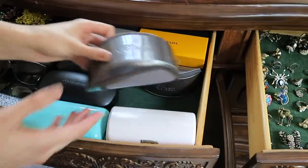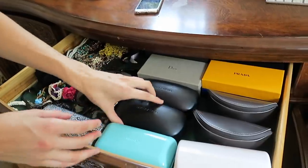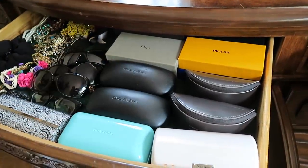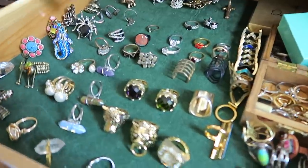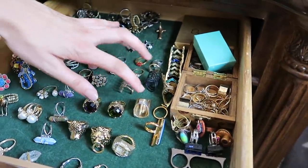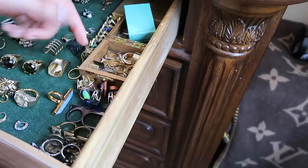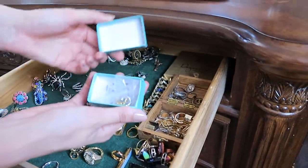I keep sunglasses inside of their cases because it keeps them protected. I know some people have sunglass displays or cases, but all of mine fit inside this little drawer — if you have a space that already works for that, why spend money on storage solutions you don't actually need? This last drawer is where I keep rings — organized by type: animals, crystals, geometric or fun shapes, and travel or sentimental rings from Greece, Peru, and other places I've been.